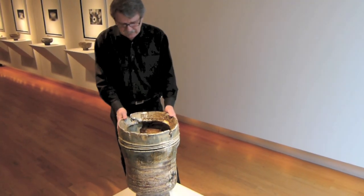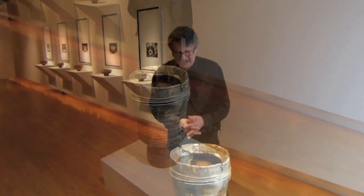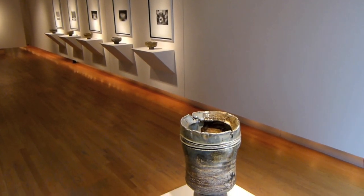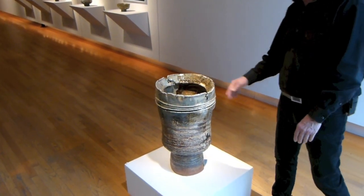This is another example of Jay's work here — this large vessel. Here's another example of integrating different materials. There's this wonderful, rich glaze throughout the piece. You really have to come closer and look into the piece and see the surfaces.